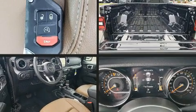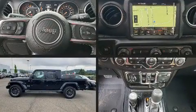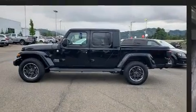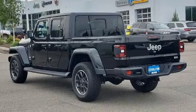Take command of the road in the 2022 Jeep Gladiator. This four-door, five-passenger truck leads among competitors in its segment. It features an automatic transmission, four-wheel drive, and a refined six-cylinder engine.